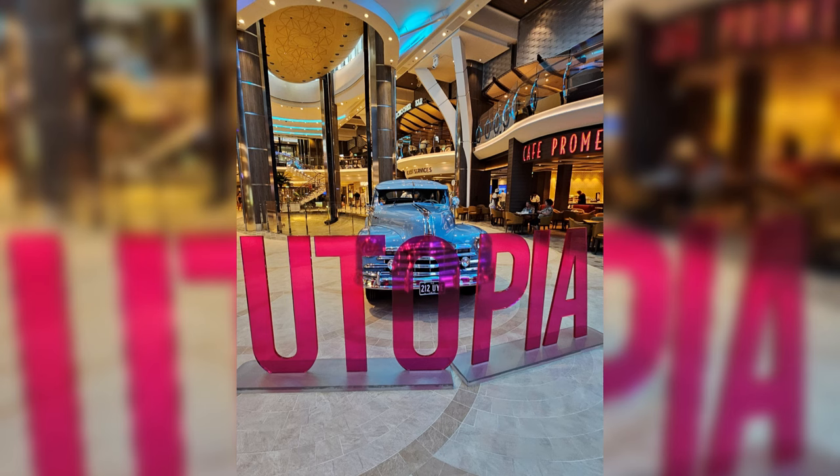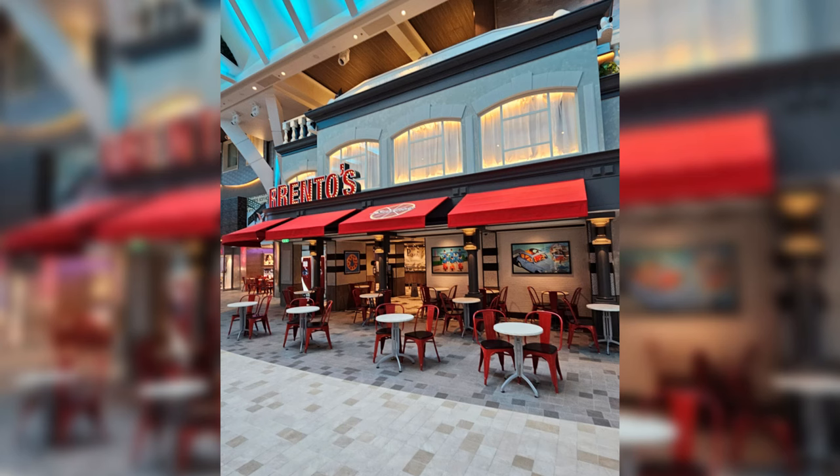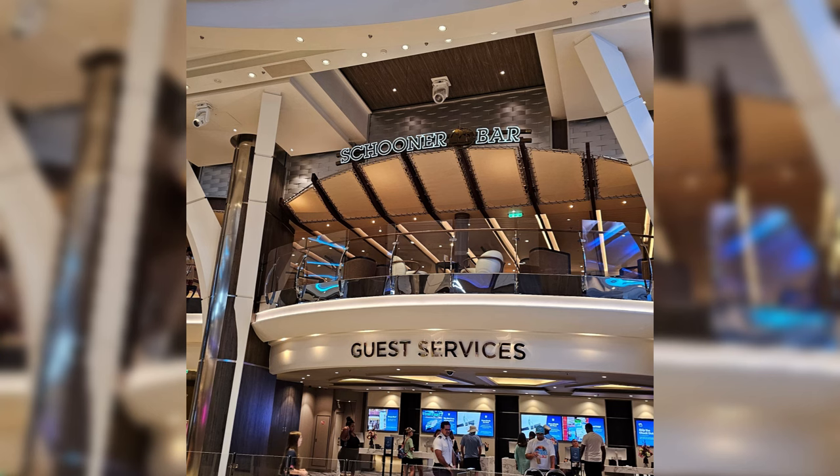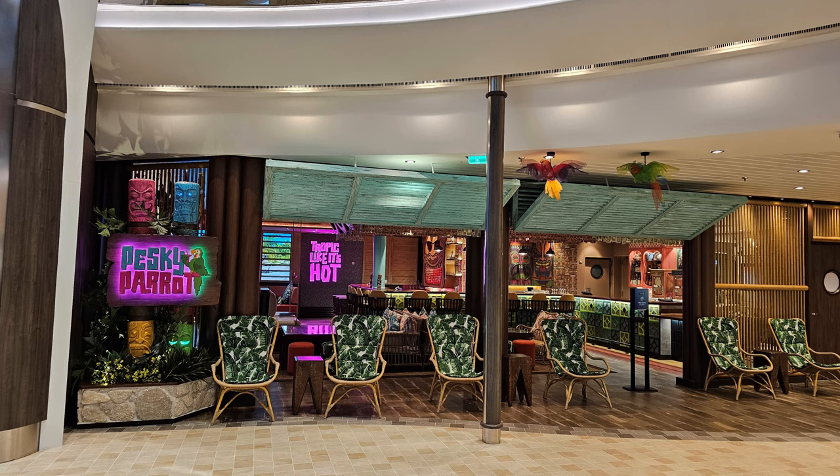The gangway drops you on deck 5, which is the promenade area. First impression — it was a beautiful ship. Brand new, the color schemes, no signs of wear and tear on anything. Right there on the Royal Promenade they had the brand new Pesky Parrot bar they're rolling out. From the get-go, I was blown away — I thought it was really nice.